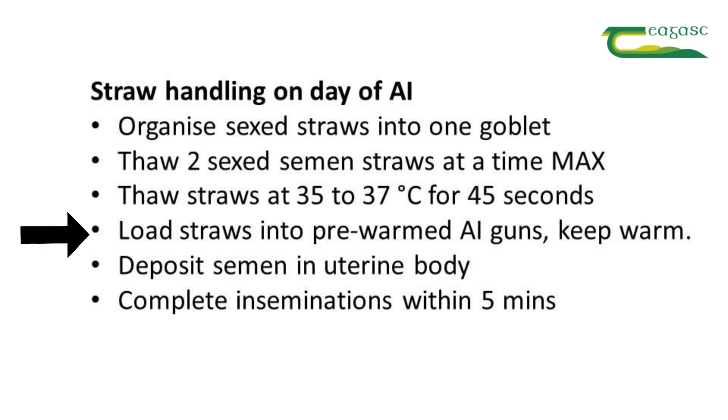Load the straws into pre-warmed AI guns and keep those AI guns warm. Deposit semen into the uterine body as normal and complete the inseminations within five minutes.